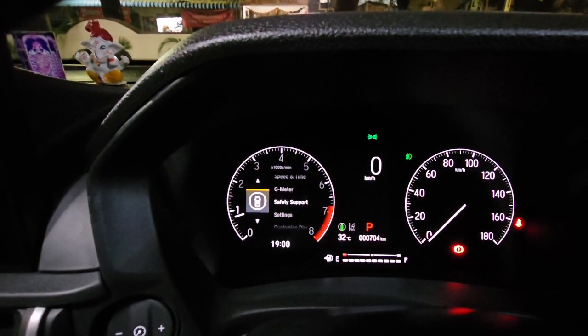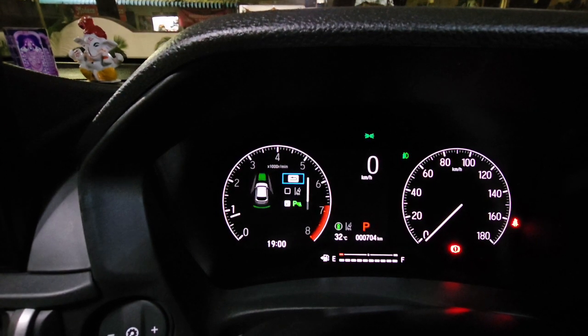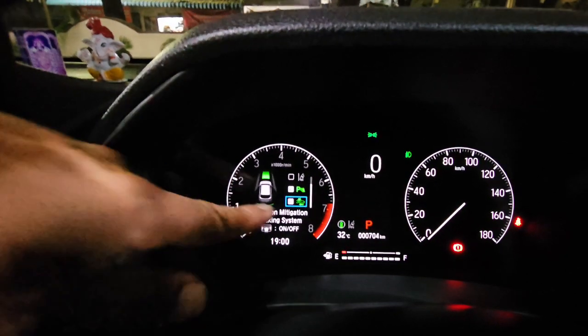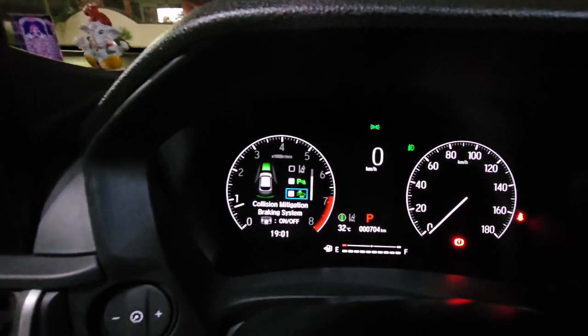I'm going to safety support again. Yeah, it's turned on. You understand? So it's already on. I'm actually checking the user manual.